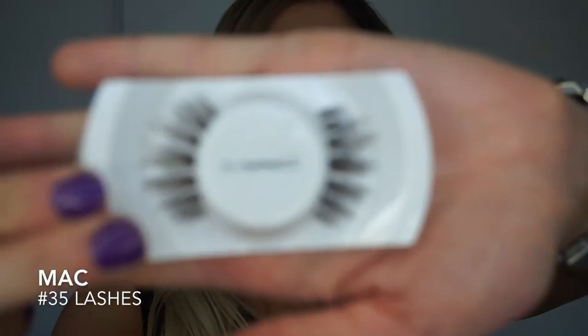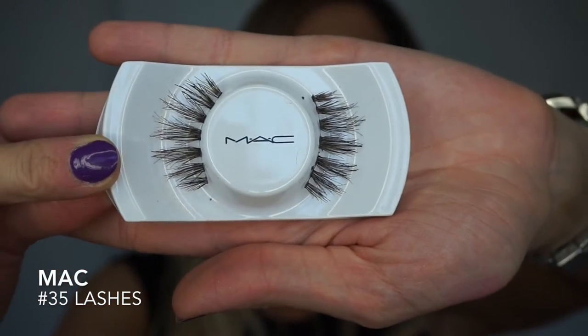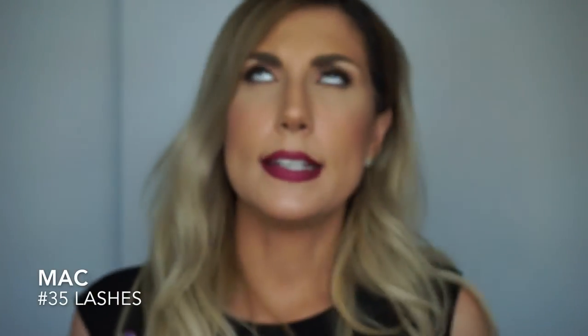I've been obsessed lately with these MAC eyelashes — number 35. They look so natural on. I know they look a little extreme, but when you put them on they look like you have eyelash extensions — like they're your own lashes, not like you've glued a huge caterpillar on your eye. I had to cut a tiny bit in the middle because they were a little long, just to feather them out. In the strands of the lash it's mixed with brown and black hair so it's not too harsh or dark. This has been my eyelash of the month and every time I wear them I get compliments.